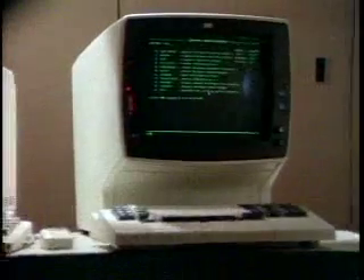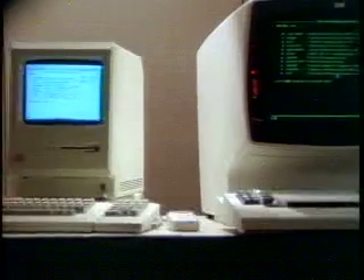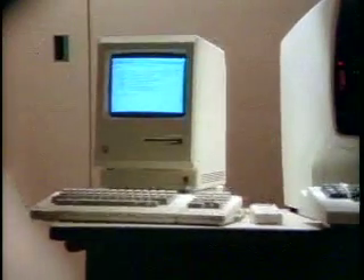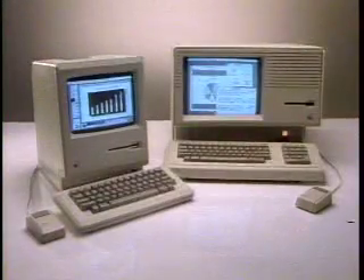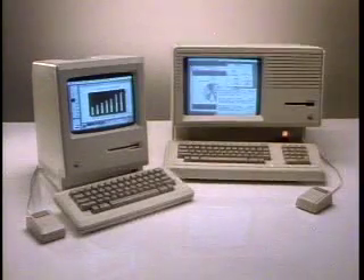Both Macintosh and Lisa can also serve as mainframe terminals with IBM 3278 and DEC VT52 and VT100 terminal emulation. The Macintosh family: personal computers designed for today's needs and tomorrow's, including a soon-to-be-released personal network system.